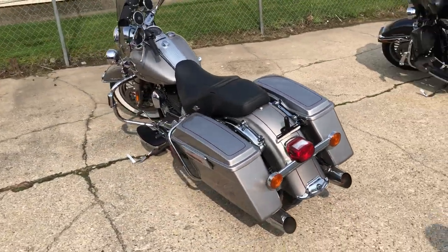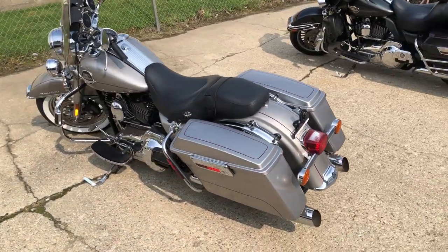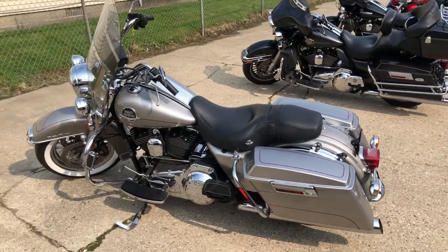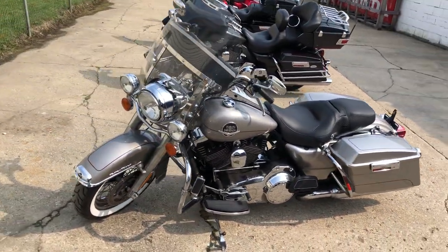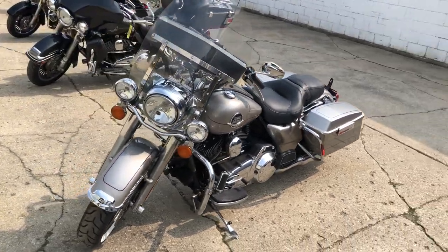All kinds of extras. It's got liquid silver paint, windshield, windshield bag, chrome lace wheels, highway pegs, Bluetooth speakers, fat white wall tires, and the list goes on with this one guys.